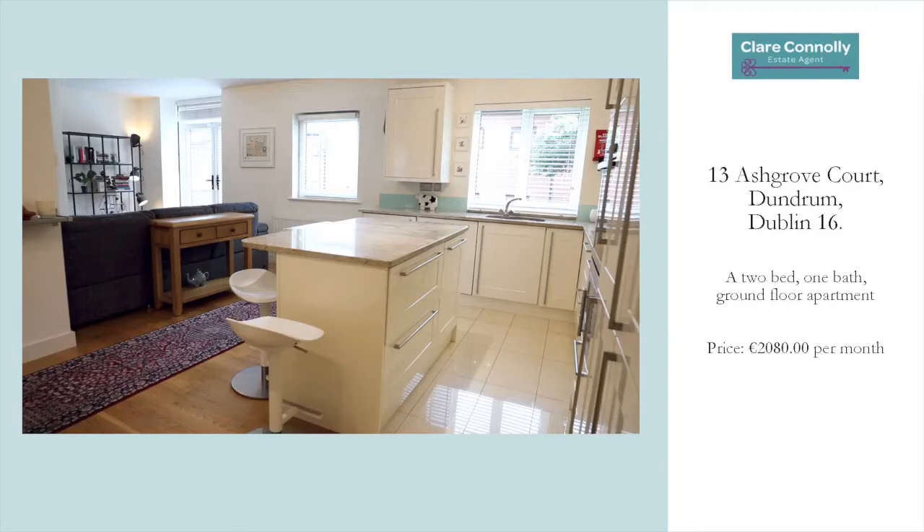Hi everybody, and you are very welcome along to the virtual viewing for apartment 13 Ash Grove Court in Dundrum, 2016.